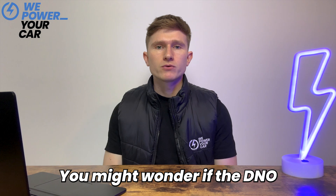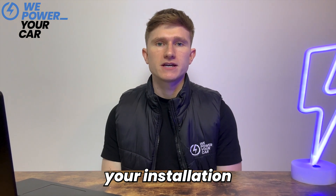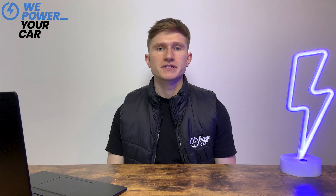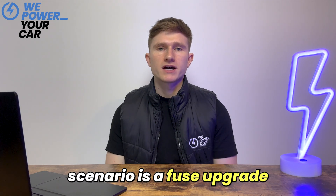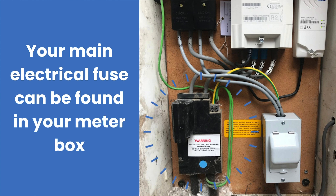Now you might wonder if the DNO will need to undertake any additional work that could delay your installation. In most cases waiting for DNO approval shouldn't cause significant delays, but some situations may require additional work. One possible scenario is a fuse upgrade: if the DNO determines that your electricity supply is inadequate for the charger installation, they may need to upgrade your main electrical fuse. This process can take time and delay your installation date.